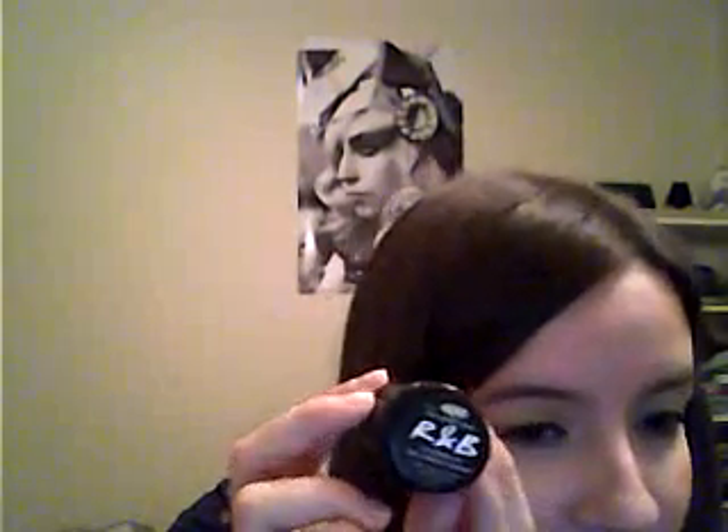That's all that I got from Lush. The girl also gave me a sample — I didn't pay for this. This is the RMB Hair Moisturizer. I haven't used any of Lush's hair products because they're very expensive. It's a hair moisturizer and it has a lemony scent — it's pretty strong.